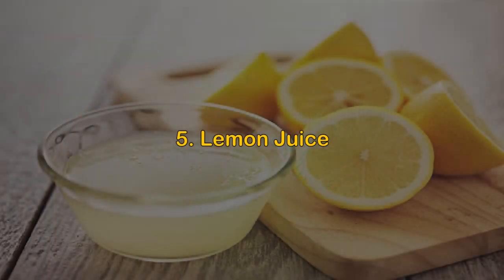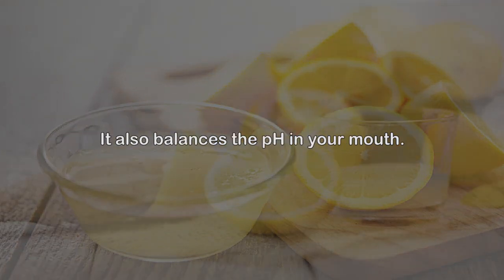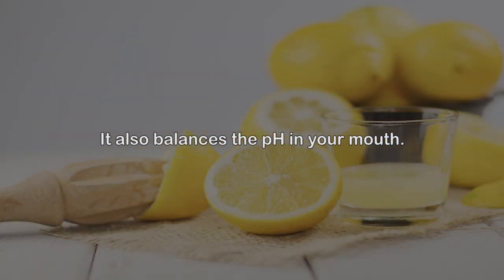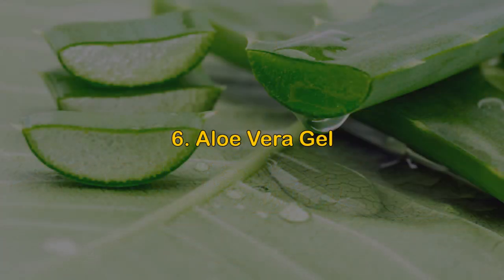Remedy 5: Lemon juice. Lemon contains antimicrobial compounds that will kill the microbes causing the infection and the resultant swelling in your gums. It also balances the pH in your mouth. Mix the lemon juice with water and gargle with this mixture twice every day until you get relief.